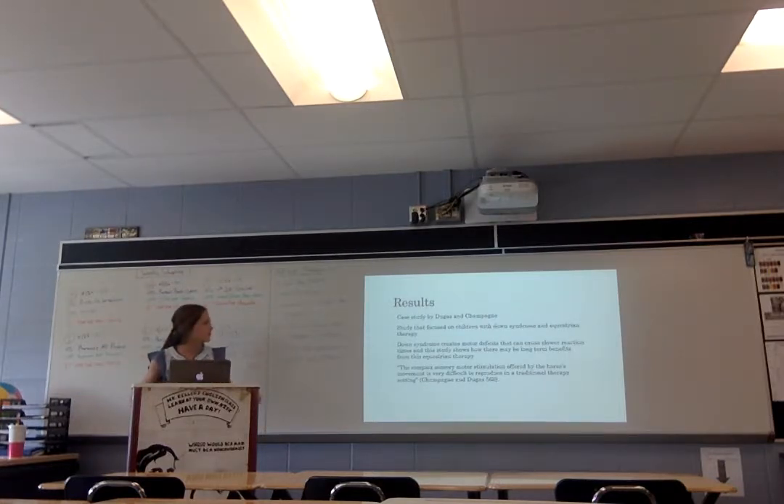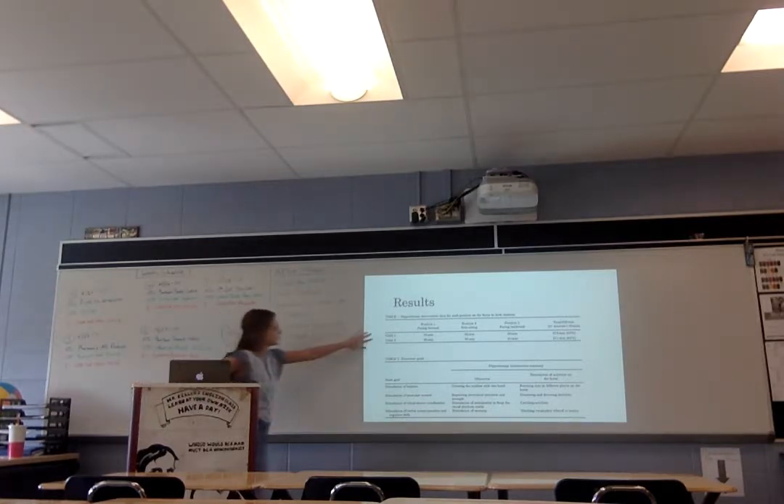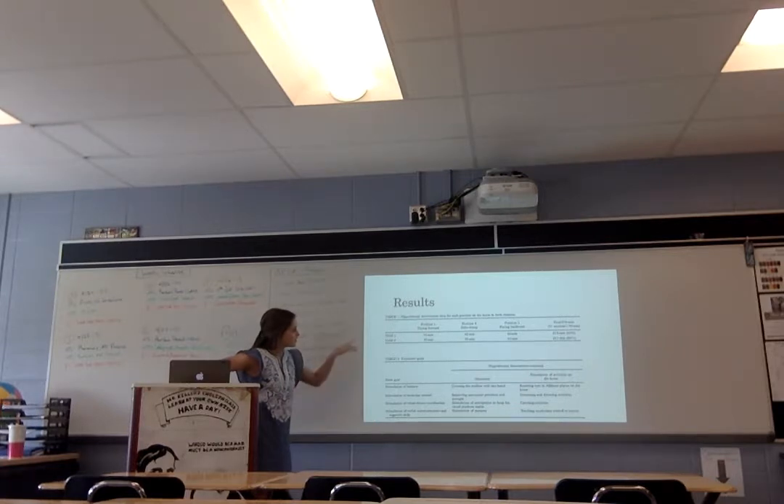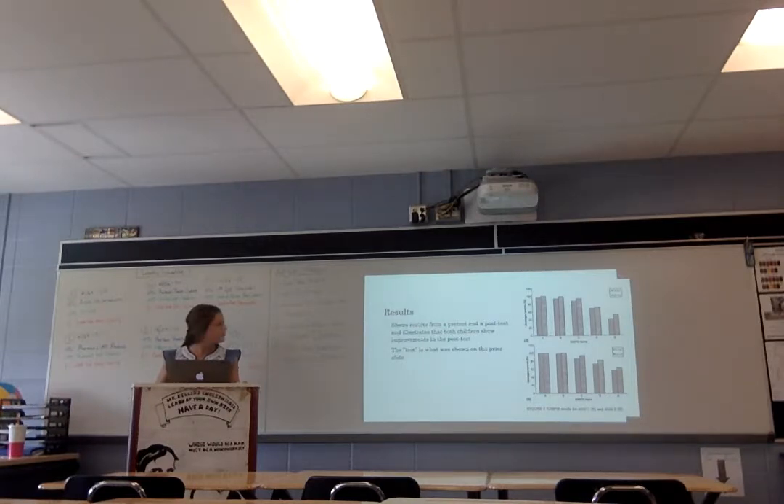My results. This study focuses on children with Down syndrome and equestrian therapy. Down syndrome creates motor deficits that can cause lower reaction times, and this study shows how equestrian therapy can help that. There are two different children used in this study, and they did three different positions: facing forward on the horse, sitting sideways, and facing backward on the horse. This shows the two different tests — before and after — and it shows that both students showed improvements after the equestrian therapy.